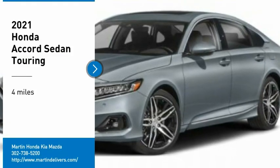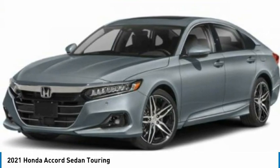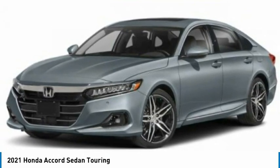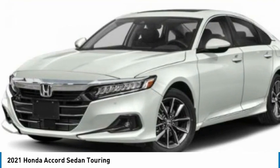Looking for the right vehicle? Check out the 2021 Accord — ingeniously simple, yet overflowing with luxury and technological creativity. All that and more in the Accord.